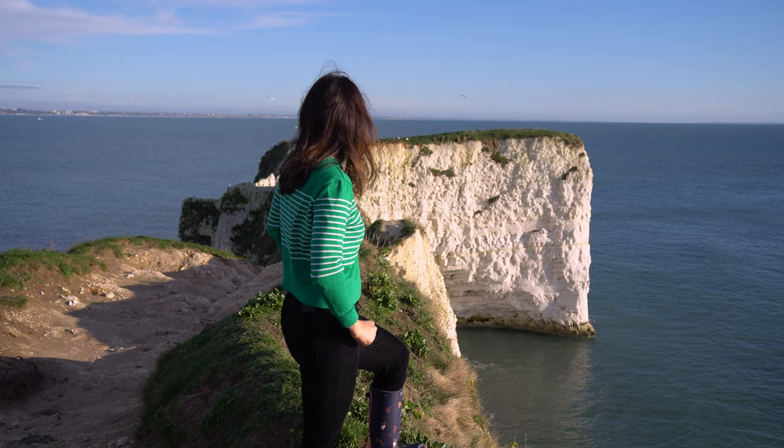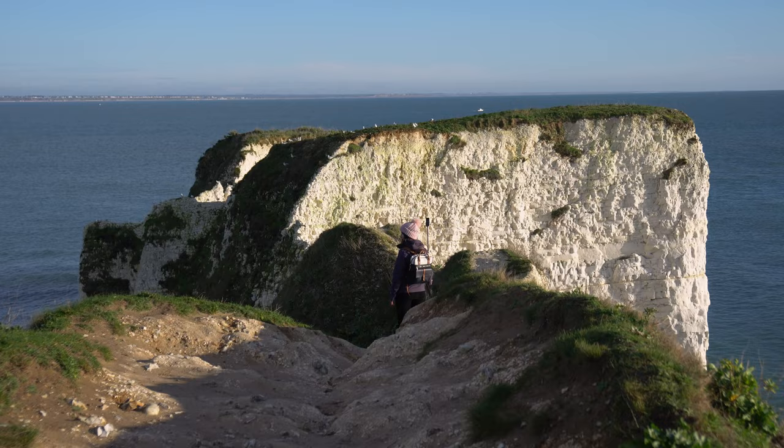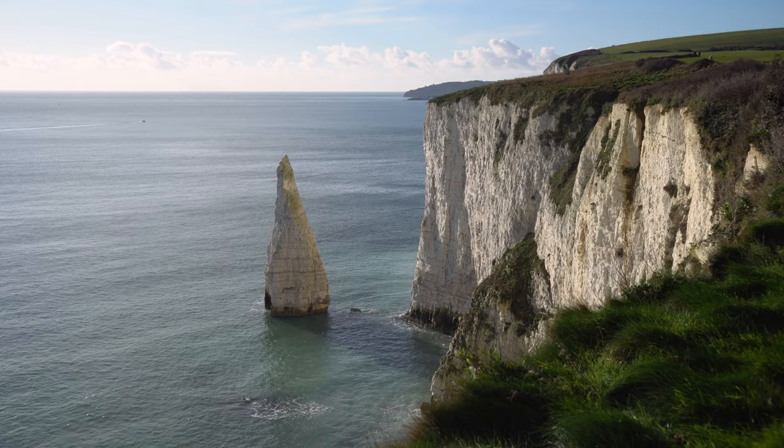The smaller stacks are the remains of what was known as Old Harry's Wife. The rocks are believed to have been formed around 65 million years ago during the Cretaceous period, when the area was submerged under a shallow sea. Today, Old Harry Rocks are a popular destination for hikers, photographers and tourists seeking breathtaking views of the coast. For the best view, you can take a circular coastal trail from South Beach — the walk is short and pretty easy.